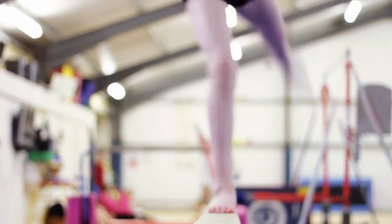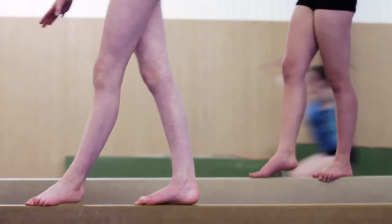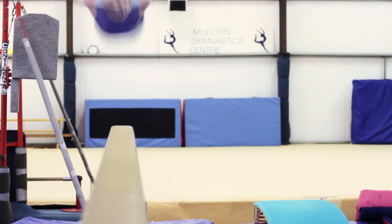Balance beams are good for boys and girls — it's all about body awareness and balancing and being aware of your own space. They're great for the little ones just to learn to walk up and down on, while the older girls do fantastic skills on there.